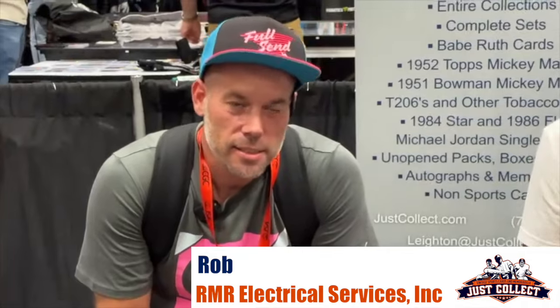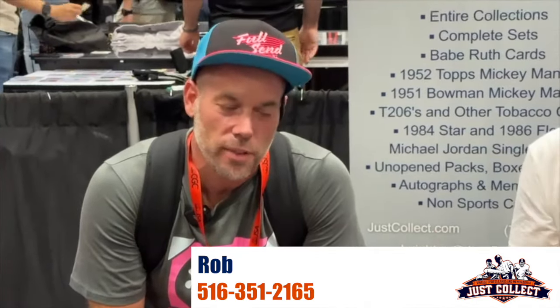So I own a small electrical company in Long Island. RMR Electrical Services, Inc. — 516-351-2165. Smart man.